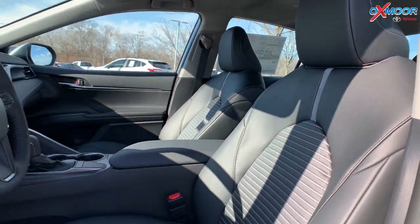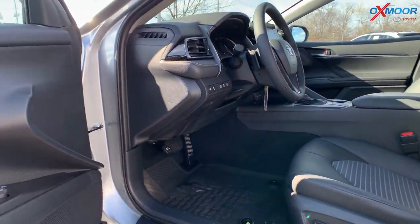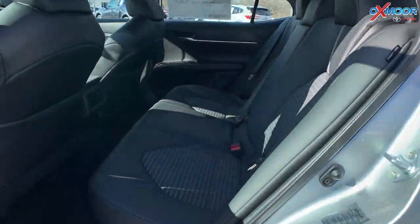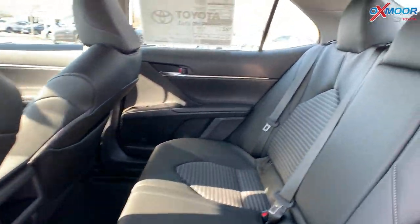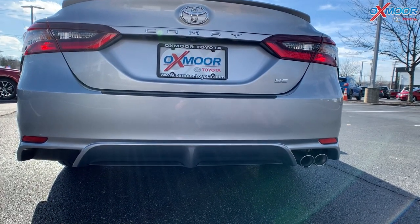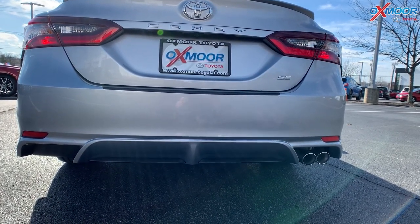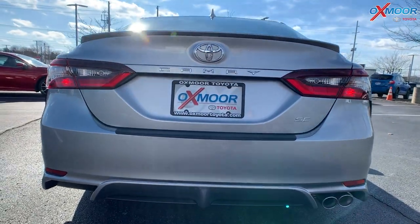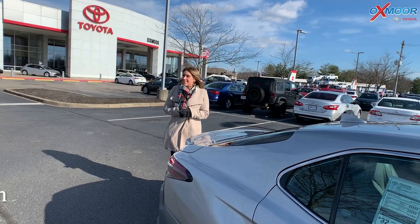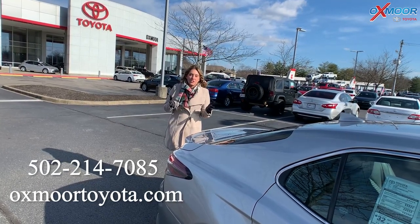You have a black interior and all-weather floor liners as well. In the back there's a lot of space. You're also going to have dual chrome exhaust back here, so it definitely has a sporty feel and look.